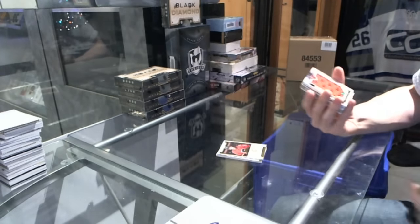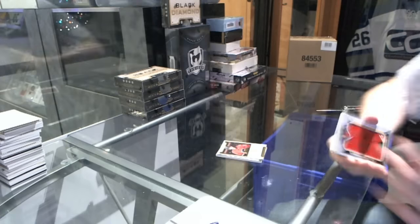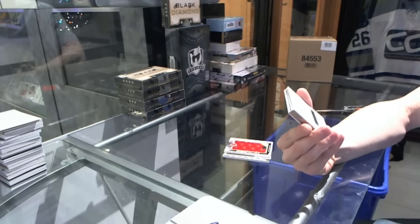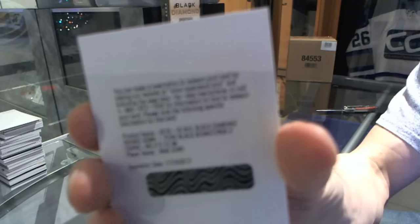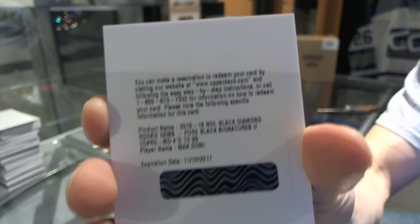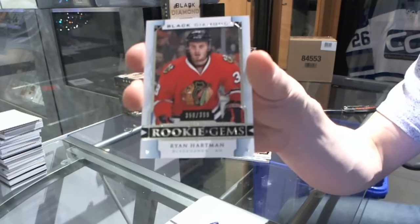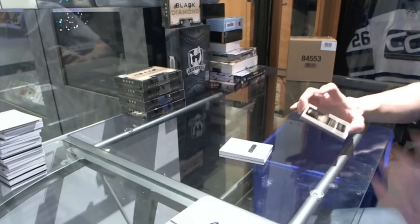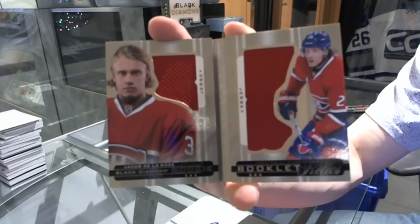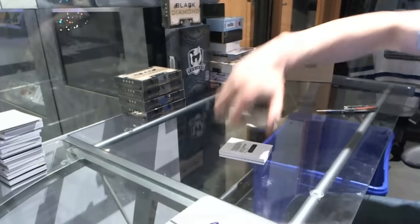We've got a team logo Jumbos for the Chicago Blackhawks — Denis Savard. We've got a redemption for a rookie Black Signatures — a rookie gems black signatures, number to 99 for the Arizona Coyotes, Max Domi. We've got a rookie gems, number to 399 for the Chicago Blackhawks, Ryan Hartman. And a rookie booklet relics, dual jersey, number to 299 for the Montreal Canadiens, Jacob De La Rose.